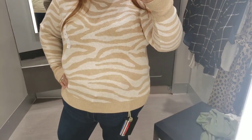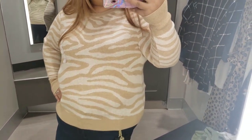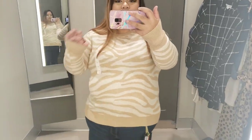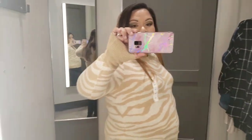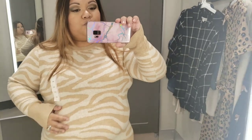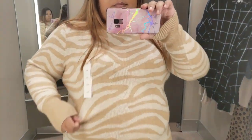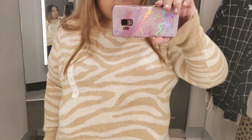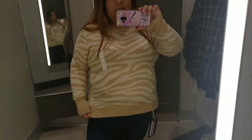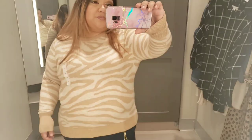I found this nice shirt in one of the junior lines — it's a tiger print, kind of like a beige with a lighter tan color, which I really like. You could also call it a zebra print. It was really cozy and it's in the XXL.